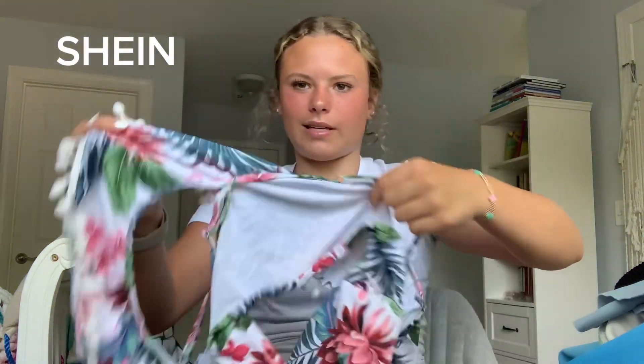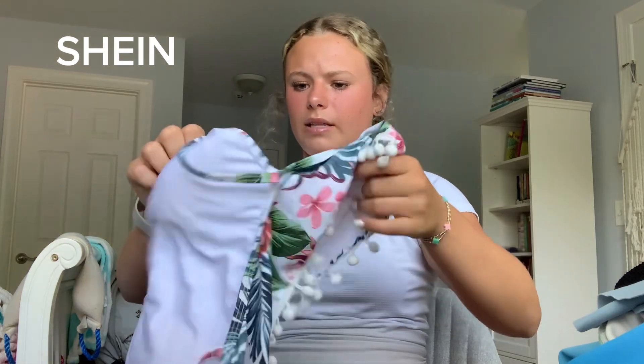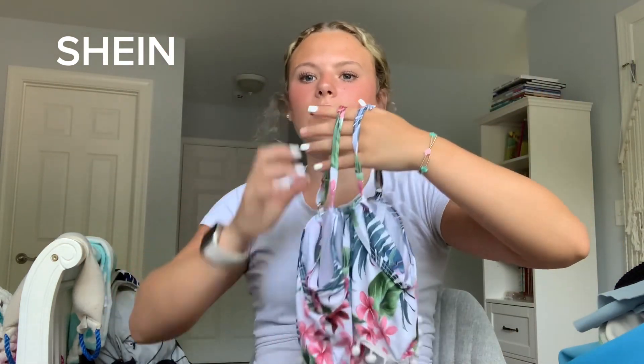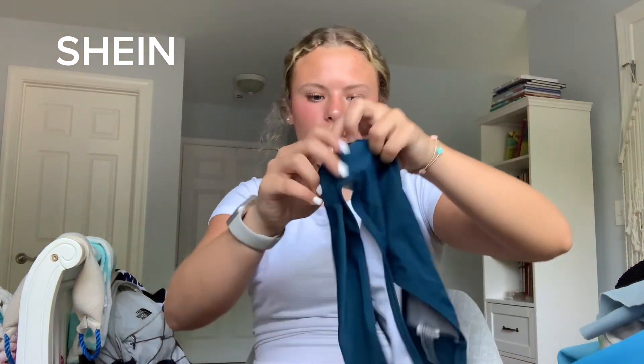Next swimsuit is one I got about two years ago and only wore once when I was in Key West. It's not my favorite. I like the idea of it having like sleeves, that was cute, but I just don't like the pattern. I don't think I really ever liked it because I only wore it once. The bottoms that came with it I have worn before — they fit good and I do like them.